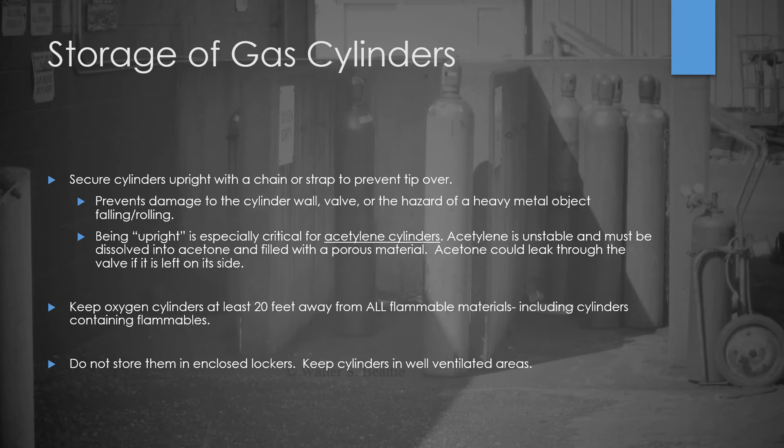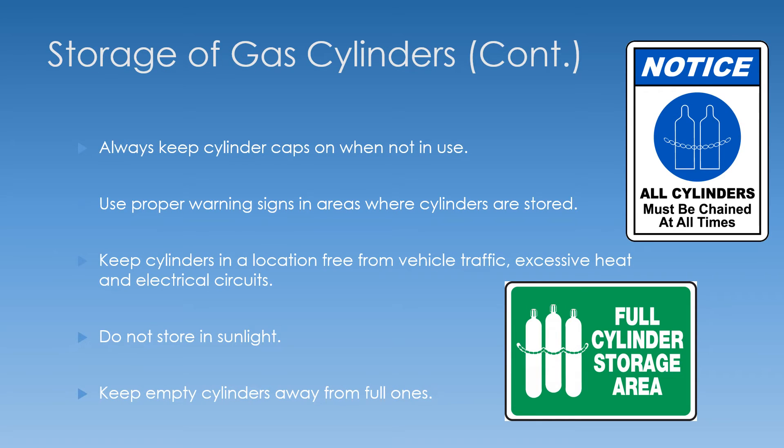Always keep your cylinder caps on whenever they're in storage. That way, if something were to happen and a cylinder were to fall over, the valve is protected. You also want to have proper warning signs posted where cylinders are stored. I recommend a sign that says all cylinders must be chained up, and also a flammables sign for where you store your acetylene.